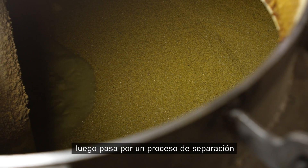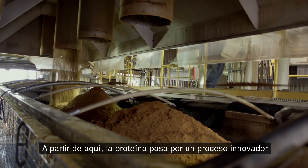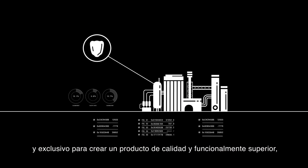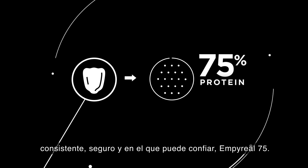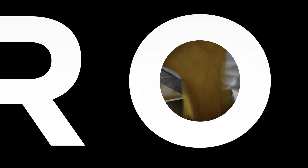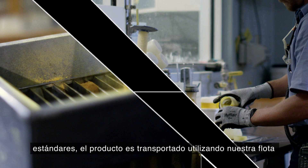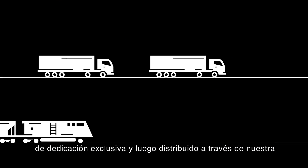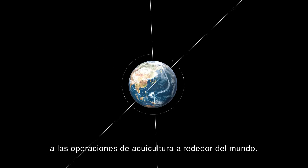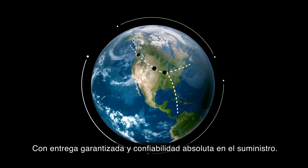After coming in, the corn is inspected, then goes through a separation process to isolate the protein. From here, the protein goes through an innovative, proprietary process to create the functionally superior qualities, consistency, and safety you can rely on from Imperial 75. Once finished and inspected to meet our strict standards, the product is shipped out by our own dedicated fleet and distributed via our worldwide supply chain to aquaculture operations around the globe, with guaranteed delivery and absolute reliability of supply.